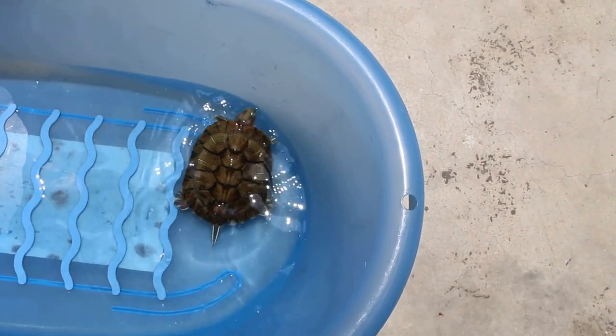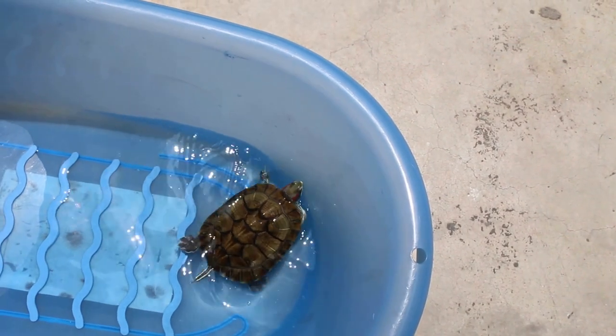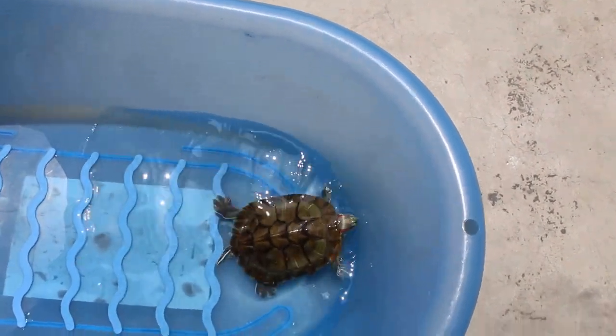Today is Sunday 2016. This terrapin had the rectum prolapsed two days ago and the owner wanted to hospitalise here.